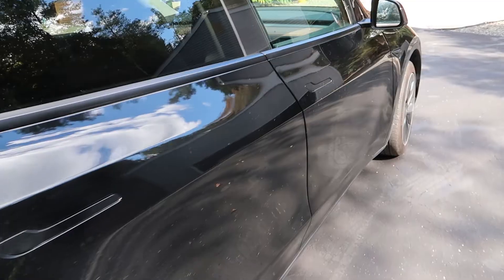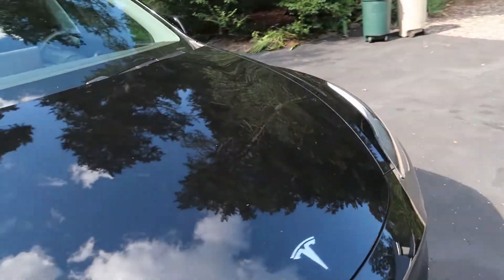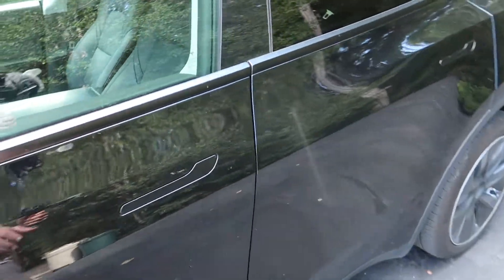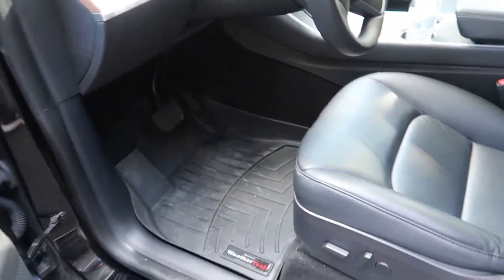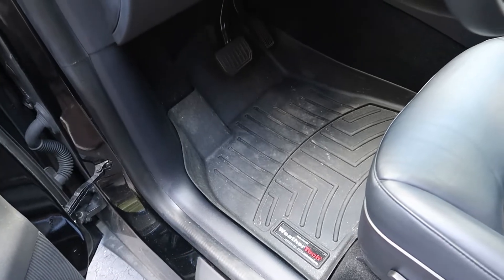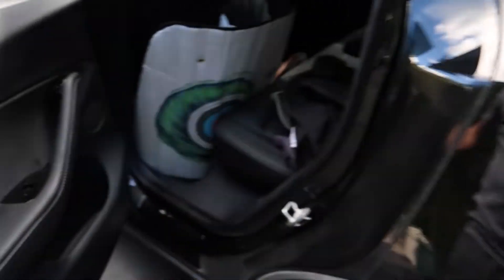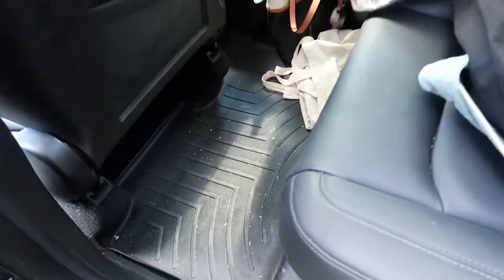Let's go inside and check out the interior from the driver's seat. Everything's doing pretty well. The best investment so far has been the WeatherTech floor mats — that was a really good idea to install. We got them for the back as well and they fit really nicely.